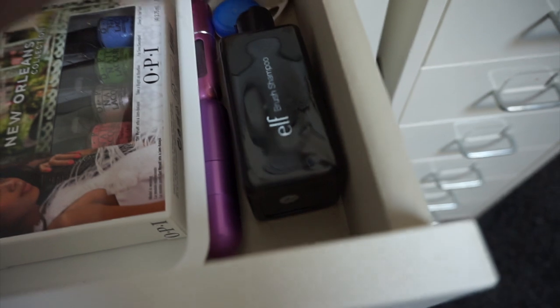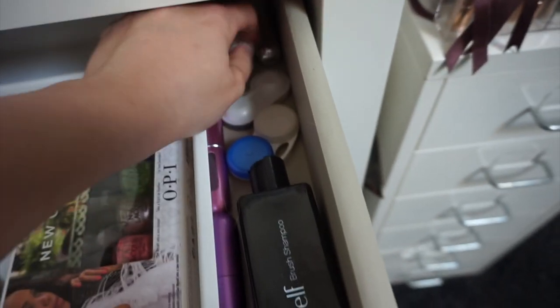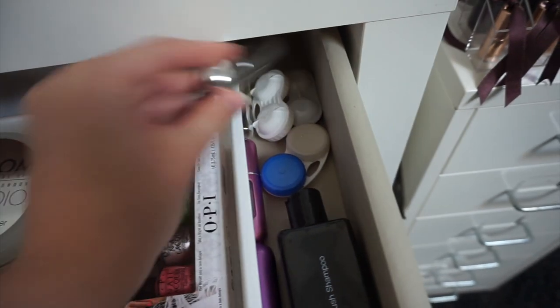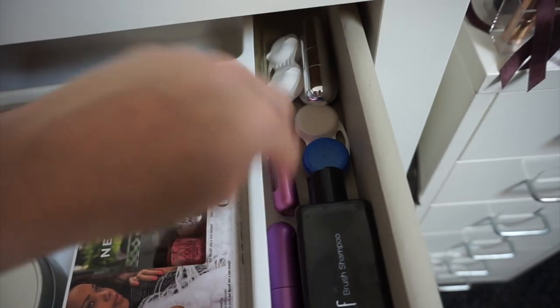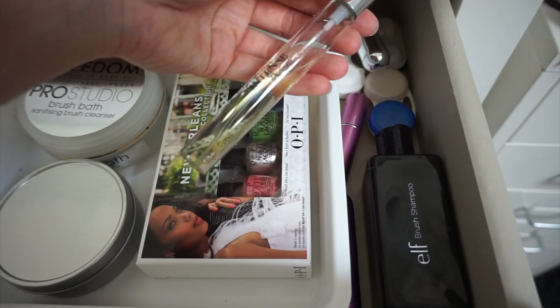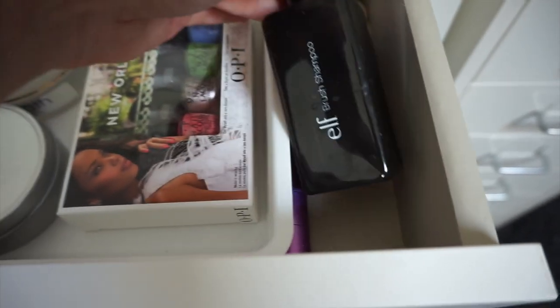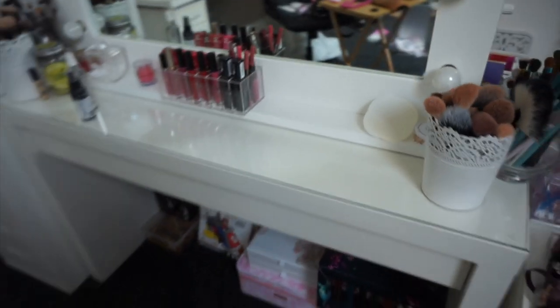Back here I've got loads of contact lens cases — in case you didn't know, I do wear contacts — and loads of little perfume atomisers down the side. There's also a little perfume which is Outspoken Intense by Fergie, and the ELF brush shampoo as well.